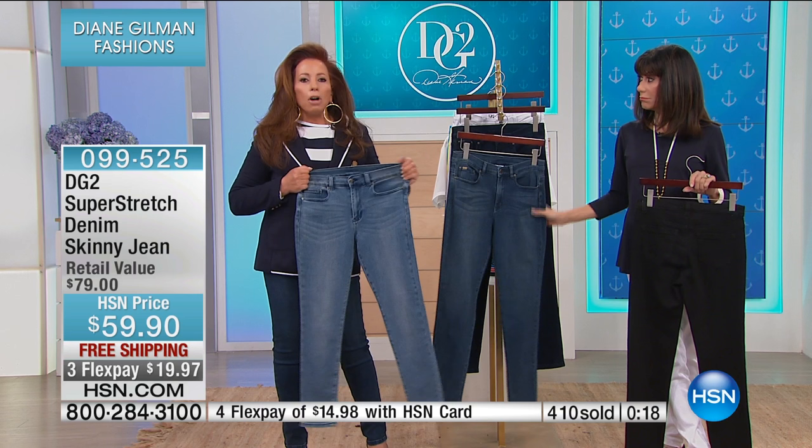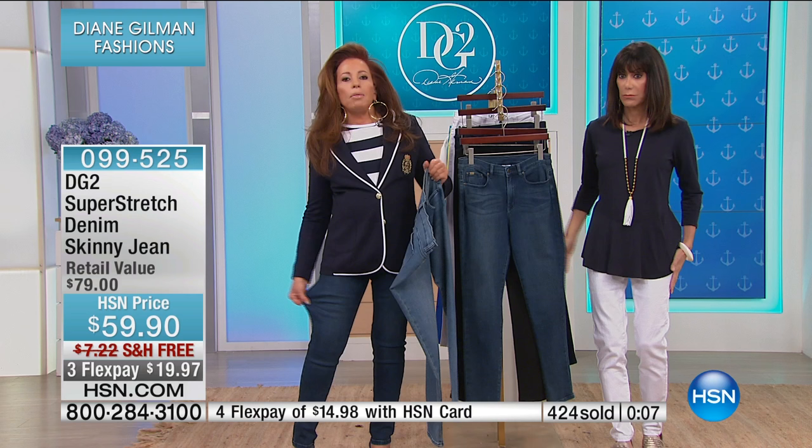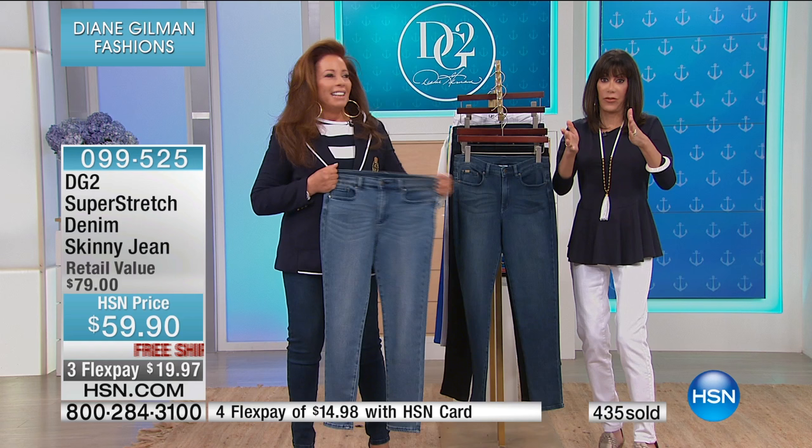If you have not tried DG2, this is where to begin — it's going to be the workhorse. It always comes back into shape — it has memory. If you're nervous about wearing a lean silhouette, this is ideal. Don't see the word 'skinny' and think you can't wear it. It's a real-girl skinny — the skinny jean for the not-so-skinny girl.